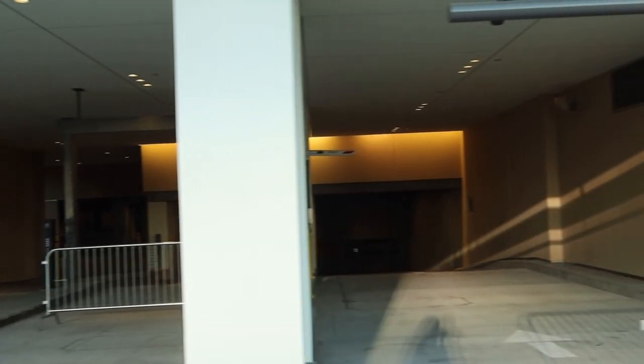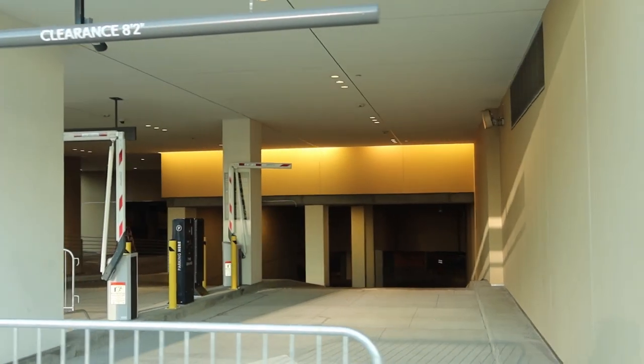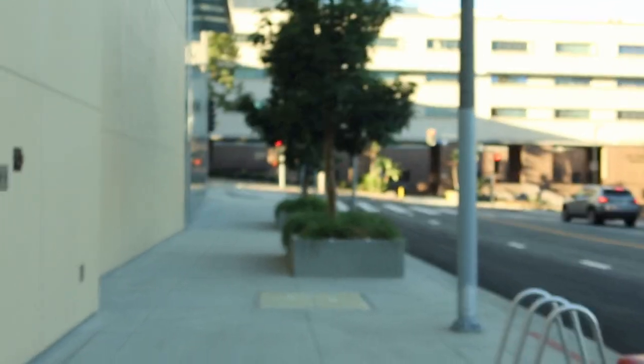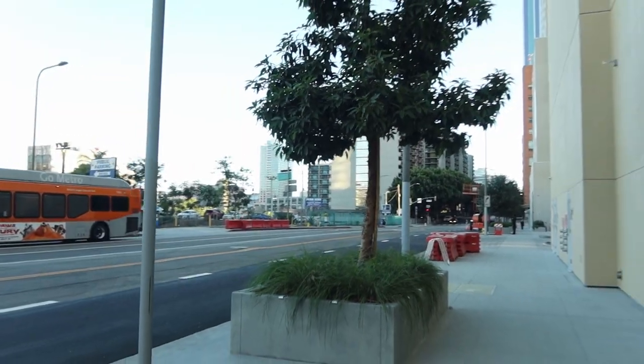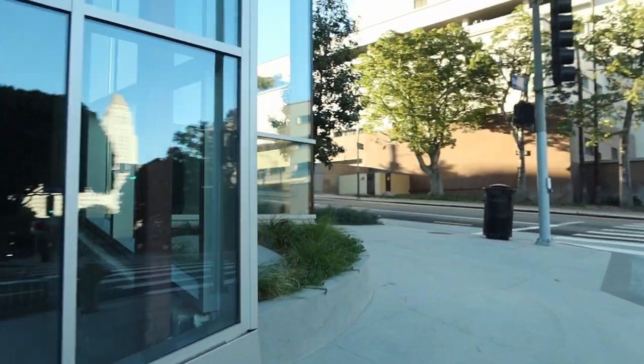Lots of parking — they always insisted on having tons of parking up here, because the people that come here from Orange County and the San Fernando Valley would much rather drive. Olive Street looks pretty good overall. It was a nice improvement. Better than before.